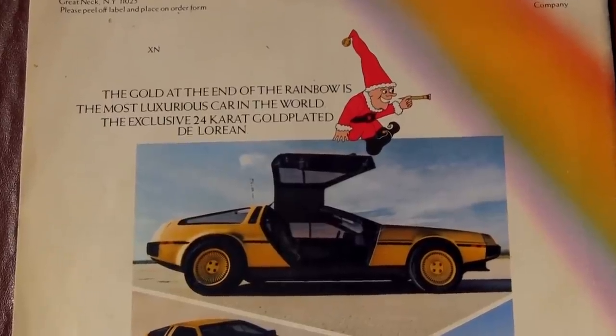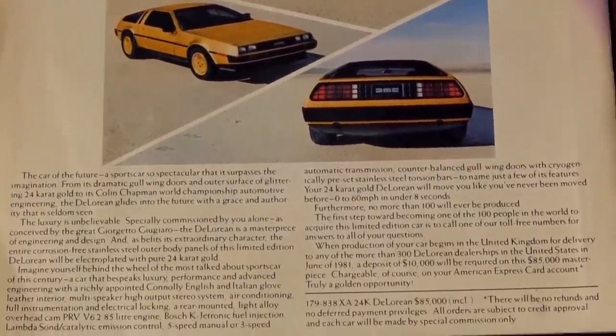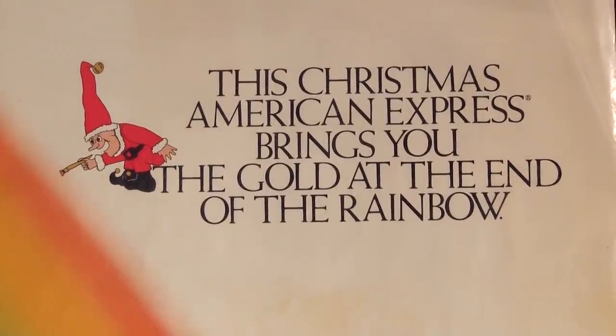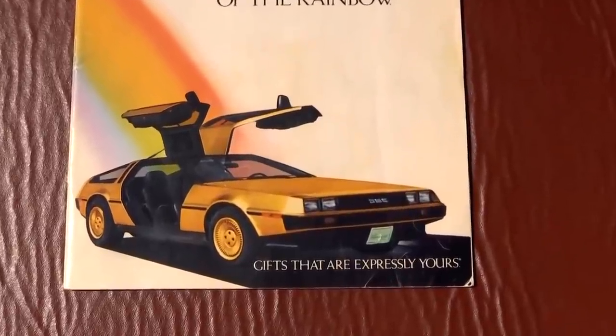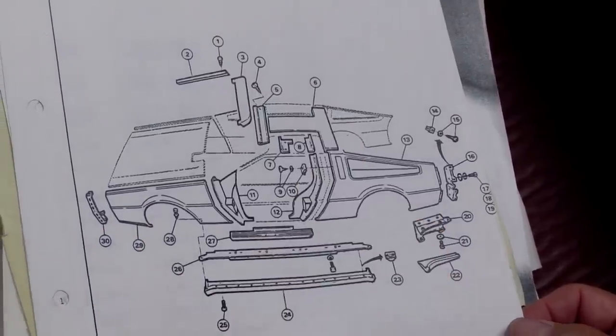My thoughts were really that it wasn't going to happen. And particularly when they started to reduce the number, starting off at over 100, and then coming down to two, I thought, OK, what's going to happen now? We will not produce the gold cars. And these two said, no, we want our cars. Hence, absolutely no option at all — we were there with de Goose, so we had to build these cars.